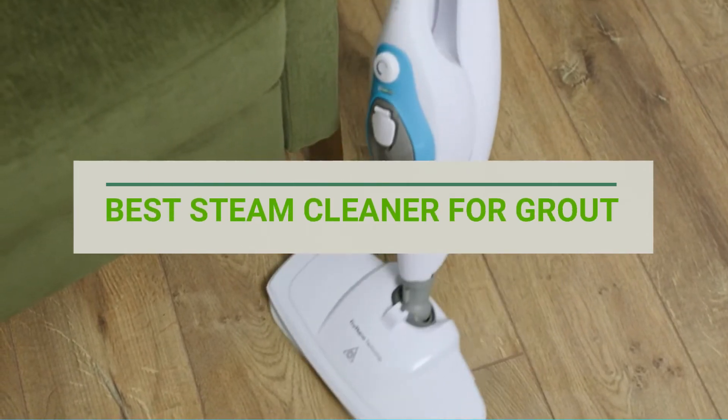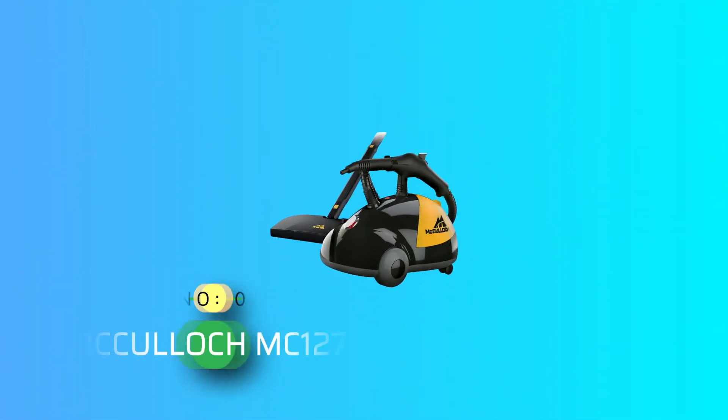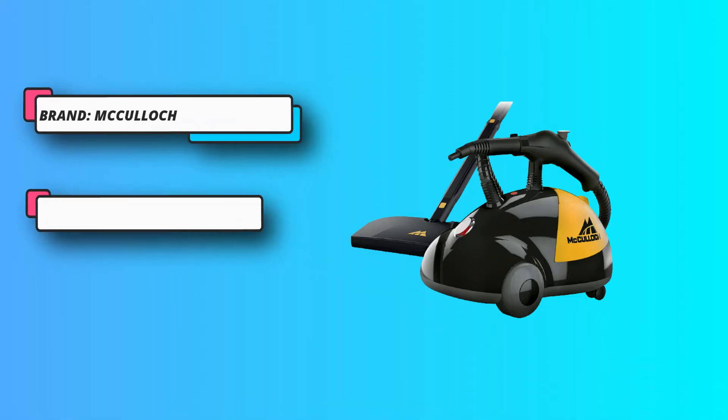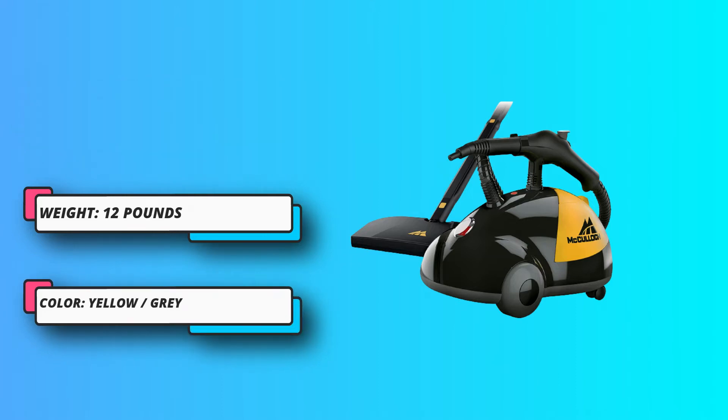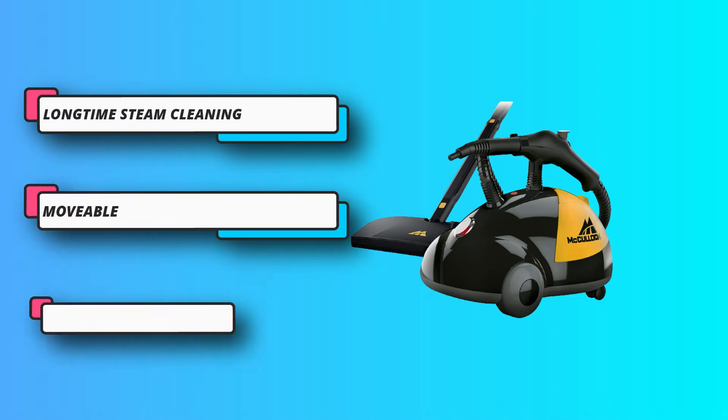Number one: McCulloch MC1275 Steam Cleaner for floors. The McCulloch MC1275 is a powerful heavy-duty steam cleaner with 1500 watts of power, a large 48-ounce water tank, and adjustable steam control. It is lightweight and compact with a 200-degree water heating system, allowing you to effectively clean your home tile floors, office, garage, and workshop. This steamer also has outstanding features.